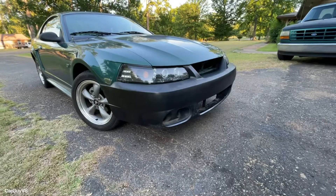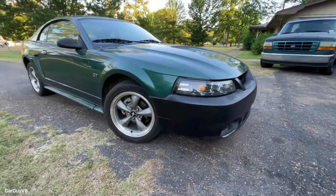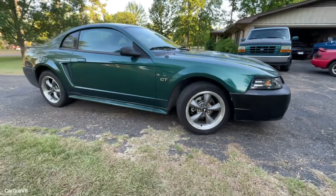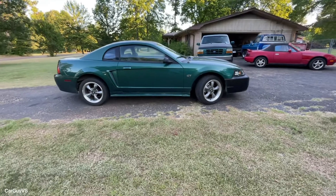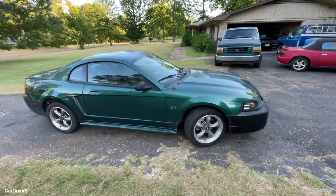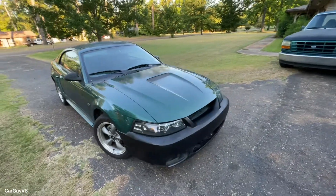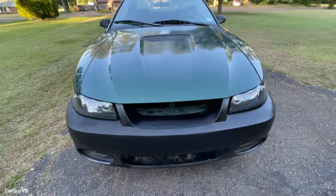Here's the car with its new Cobra bumper and the set of wheels from the other car. All I did was have the tires swapped since they both share the same size — 245/45/17s. The Cobra bumper and this set of wheels made a massive difference on the car already. It doesn't even look the same.